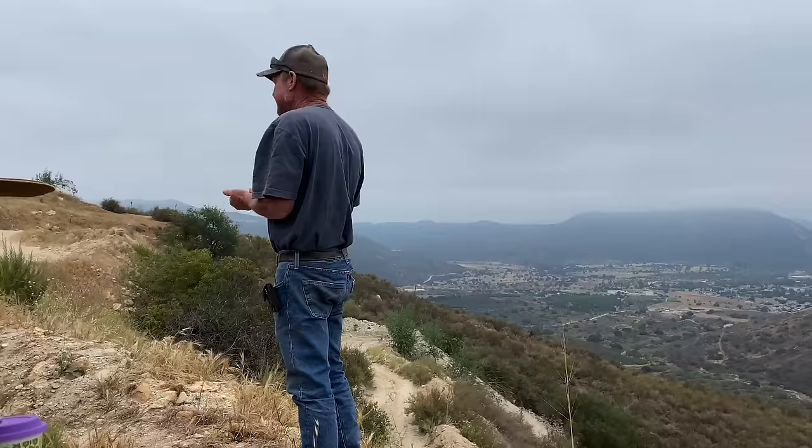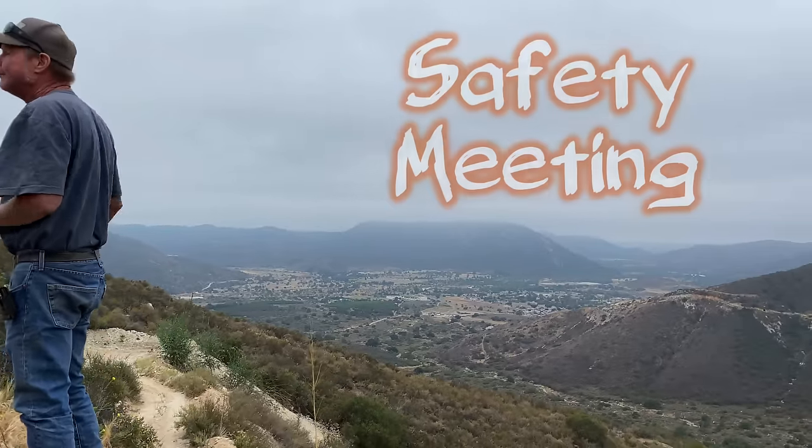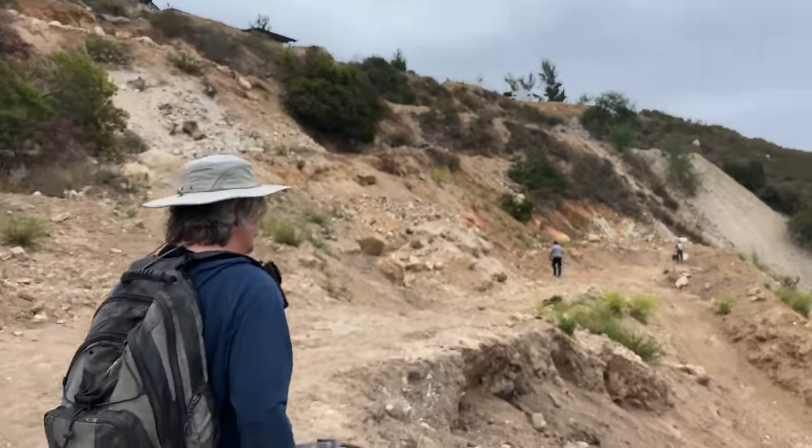We're walking down to the dig area. We had our safety talk — don't throw rocks at anybody working underneath you at the bottom. Now it's time to dig some tourmaline. There are a good many areas to dig here, so we're going to walk around. James has been here a few times so he's going to show us some of the better areas to dig.